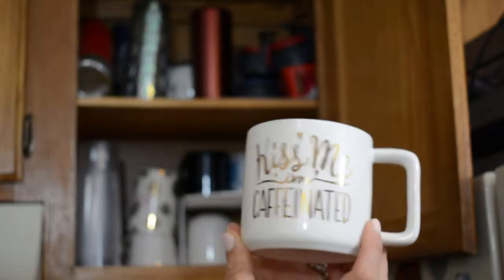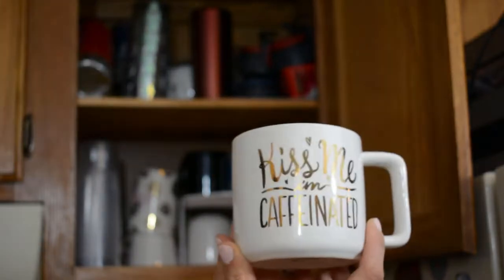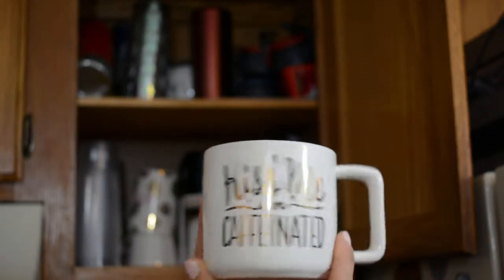So my next one is another one of my favorites — this one says 'Kiss Me, I'm Caffeinated.' I use this one a lot. This is my Valentine's Day springtime mug, but let's be real, I use it all the time. So keeping that one too.